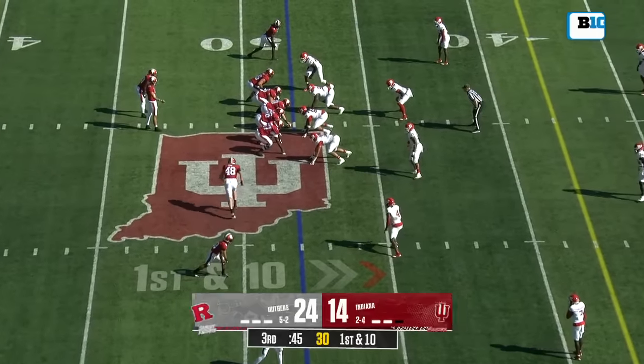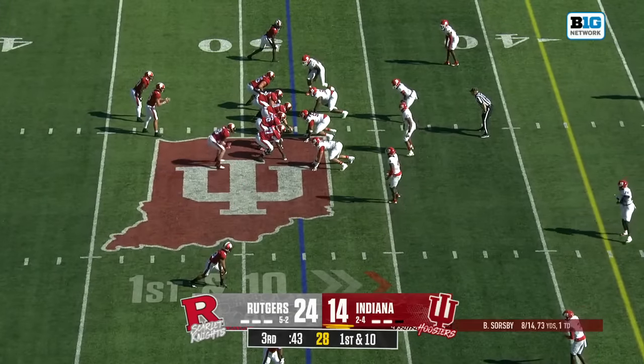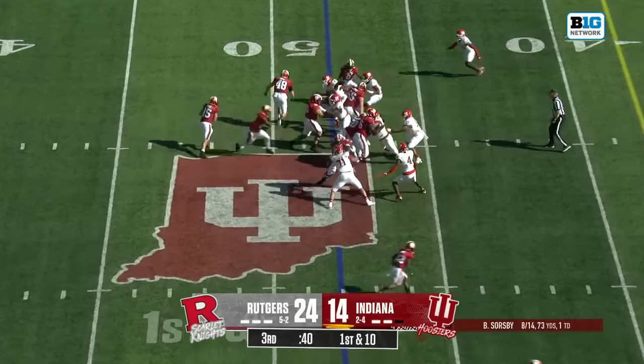It is a big day in Lincoln — football and a number one versus number two volleyball match, and you can watch both on Big Ten Network after this.